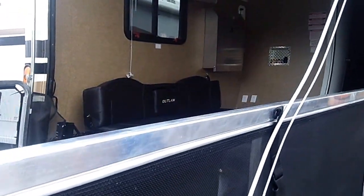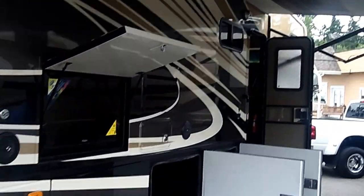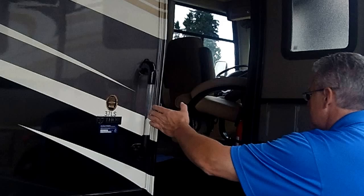This is a fully self-contained coach. You've got an onboard generator, all your water, power, heat, and air conditioning — everything you could ever need at home you have right here in this coach.